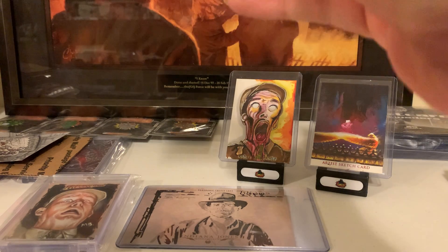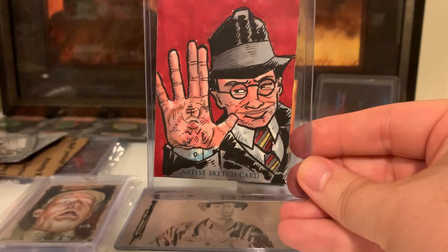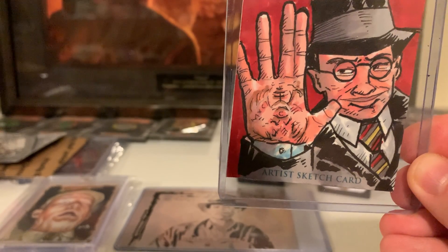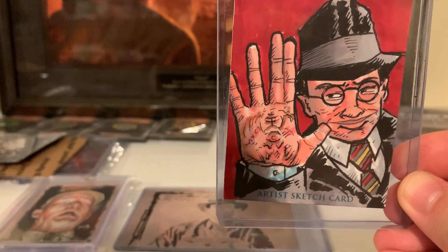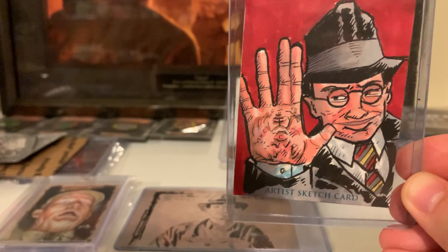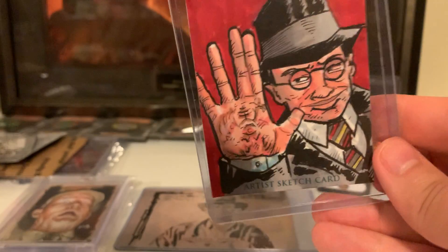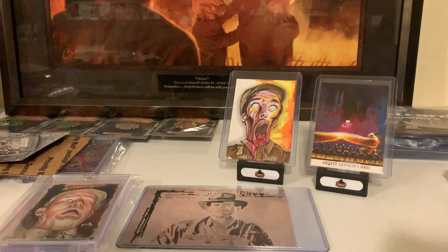We have to have some baddies, some bad guys. So here we have Toht. When I was a kid I thought the line was 'Feel the lump,' but he picked up the medallion's headpiece to the Staff of Ra, which was in a fire when Marion's bar was burning down, and it burned his hand. Look at the color on that tie — I sure do like Dan Noakes. He does good artwork. I like his exaggerated style a lot, especially that Toht one with the red background. I think that red really makes the background pop.